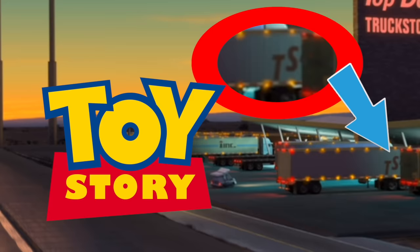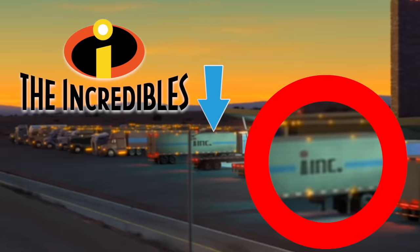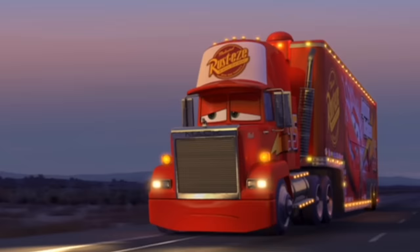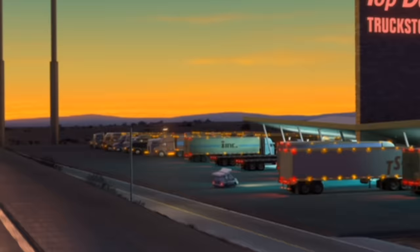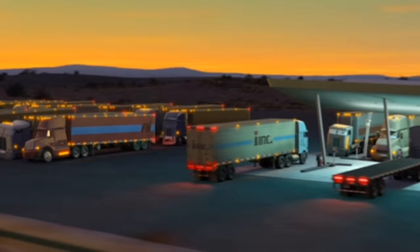At the truck stop we also see on the side of the trucks several easter eggs. TS is for Toy Story. The I is for the Incredibles logo and Inc. is for Monsters Inc. Then FN is for Finding Nemo. Mac is driving into the sunset, and we learn from the Toy Story video that the sun sets in the west. Every single label on the east side of the trucks was an easter egg to a movie that was already made before Cars.